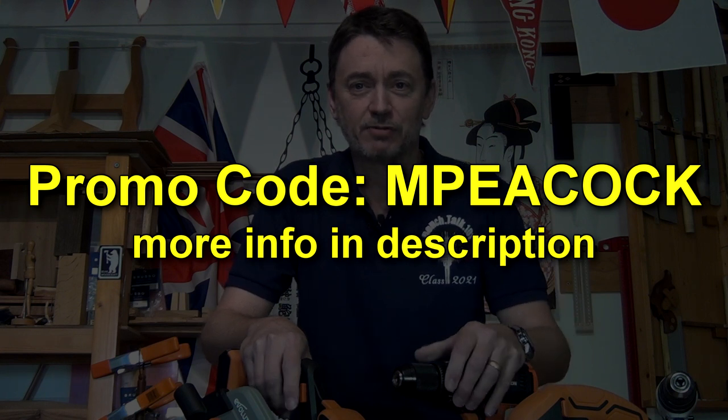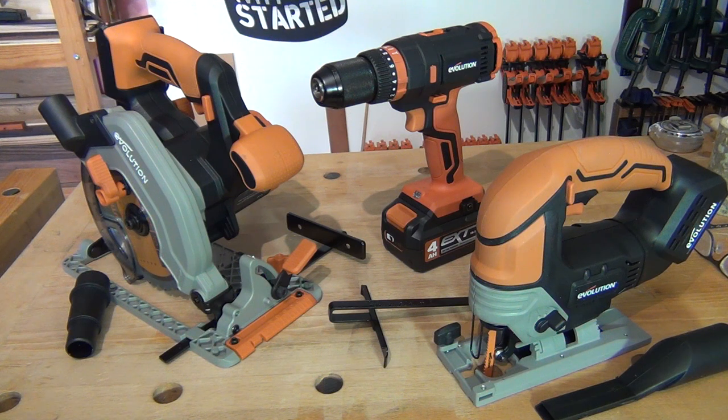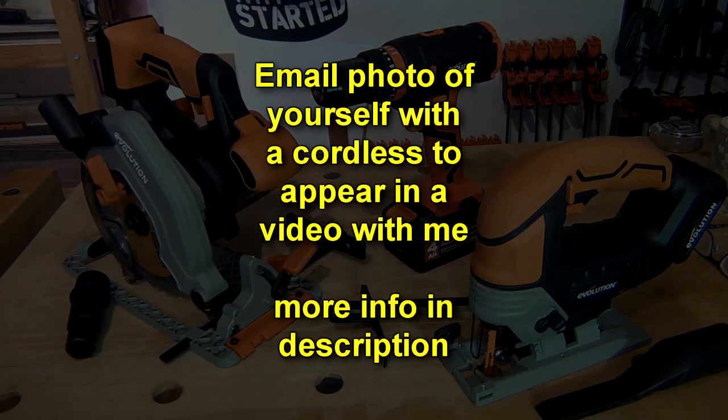Watch out for the videos over the next few months, and as I use these I'll tell you everything I like and dislike about them. Send me a photo of yourself using one of the cordless range and I'll include the photo and your comments on it in one of my future videos. Cheerio!